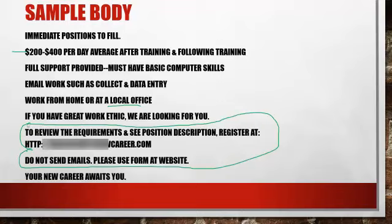In the body, tell them: 'To review the requirements and see the position description, register at' — and here's your domain — for example, new.recruit4newcareer.com. This is a GoDaddy domain that is career-related. Nobody would know that it's going to lead to an opportunity. It looks like any other job posting, and that's what we want.